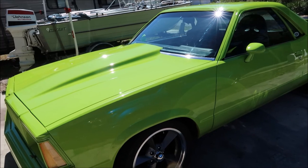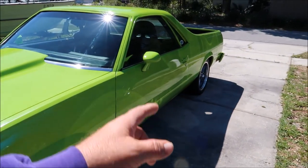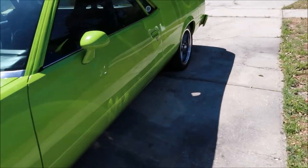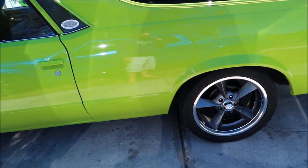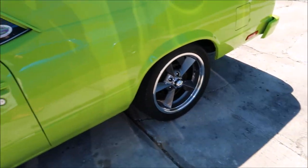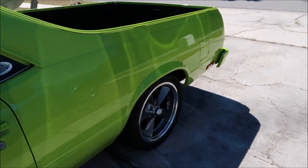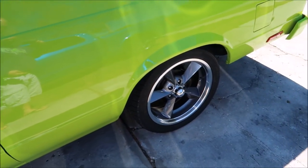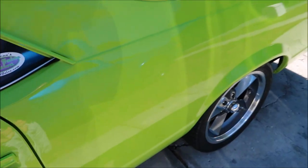I've had a ton of work done to this thing in the past few months. The first thing was the rear end — I had the rear end rebuilt. It's the stock 7.5 inch rear end. I had the 2.56 gear ratio pulled out, had 3.42 put in with Posi. I also went with 28-splined axles instead of the factory 26, and then they put in new bearings. So the rear end is fresh, she's good to go.